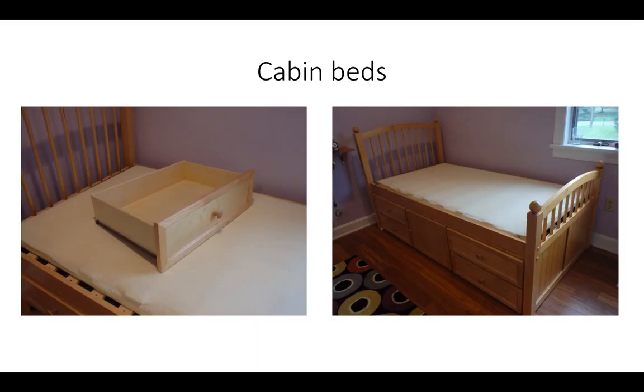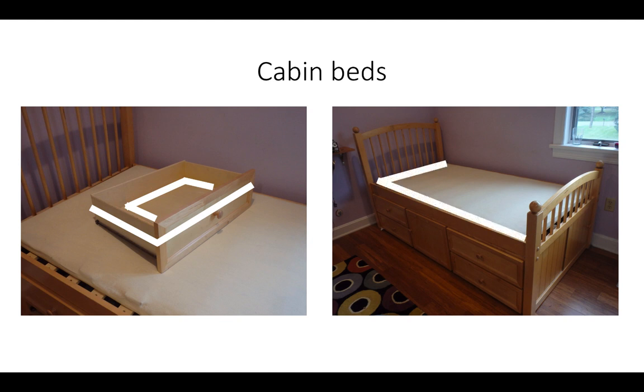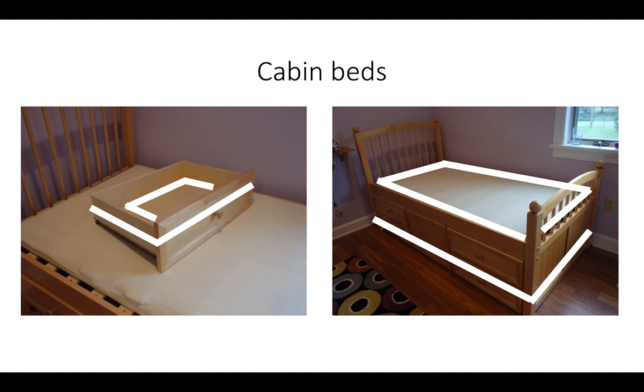Cabin beds have multiple potential harborages where bed bugs can establish, so more product will be required for treatment of this kind of bed. If drawers are present, these should have been emptied as part of the preparation protocol. Spray the interior and exterior perimeter of each drawer. Remove the mattress and apply Apprehend around the entire inside perimeter of the bed frame where the mattress sits. The bunky board is left in place, so the spray barrier hits the edge of the board and the internal perimeter of the bed frame in a single barrier. Any bed bugs attempting to access the bed from other areas will have to crawl up the sides. These are targeted by applying a continuous spray barrier around the exterior, outward-facing perimeter of the bed. Always try to keep the spray barrier as low as possible to reduce the chances of it being inadvertently removed by contact with bed clothes or people as they get into bed.